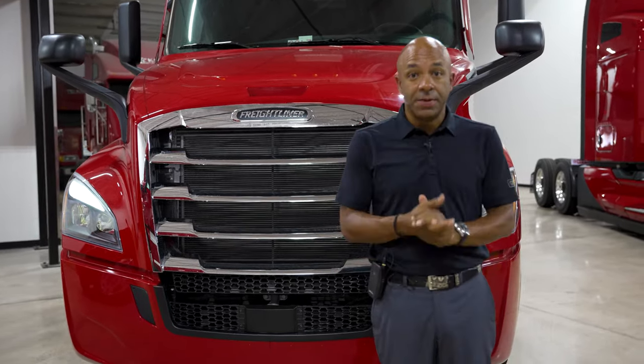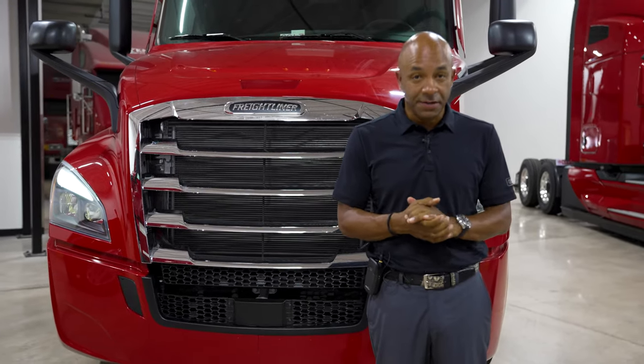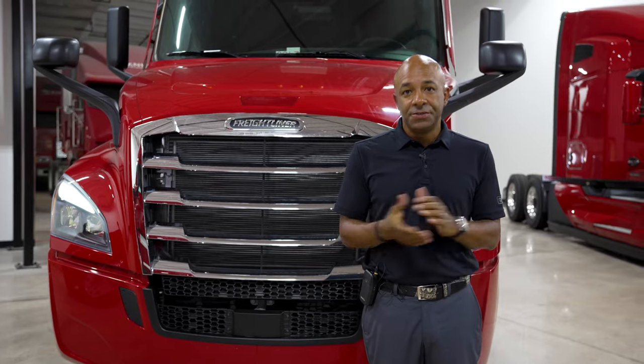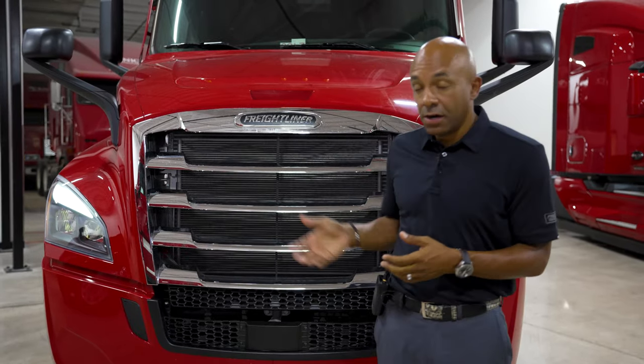Today we're going to talk about the Model Year 24 Freightliner Cascadia. The Cascadia traditionally has been our on-highway truck, but it has several different applications that we use in the industry as well. It's really our mainstay for the entire Freightliner brand.